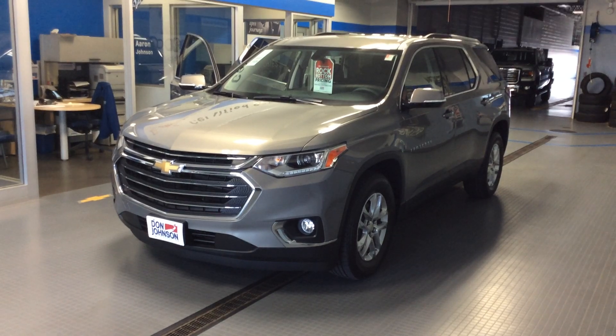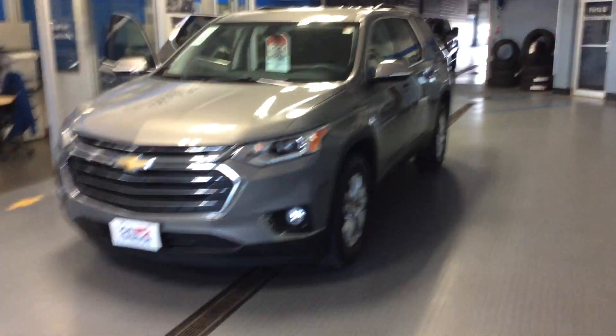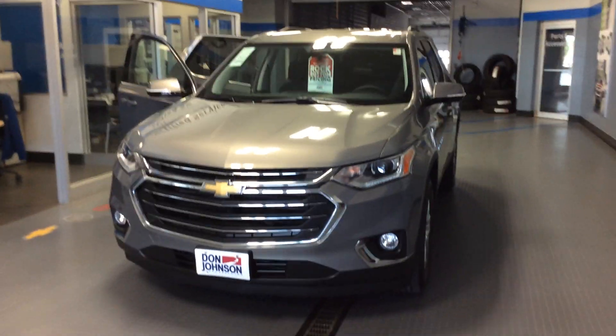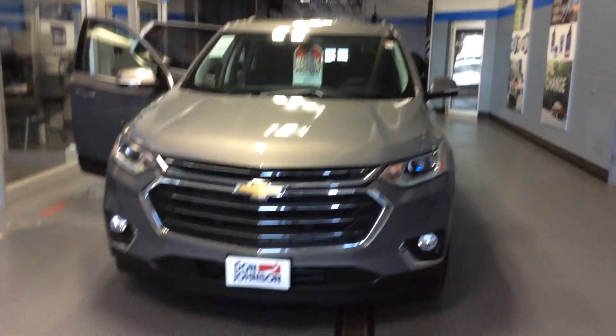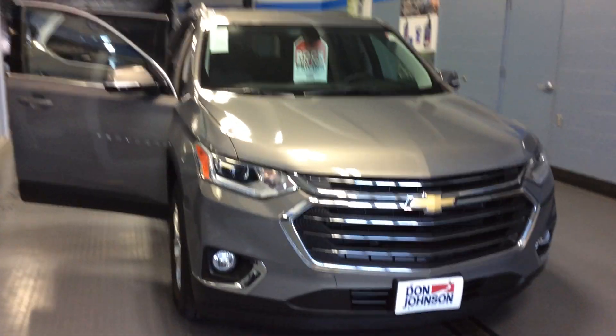This is a 1LT all-wheel drive in pepper dust color. Great looking vehicle. Fuel economy with the 3.6 V6 — you can expect to get 25 miles per gallon on the highway, 17 in the city. Very good for this size vehicle.